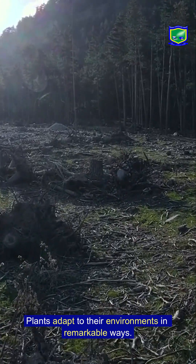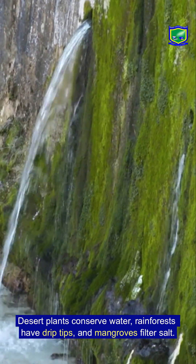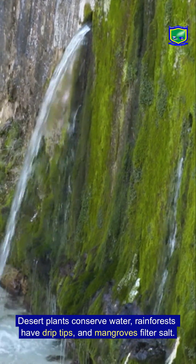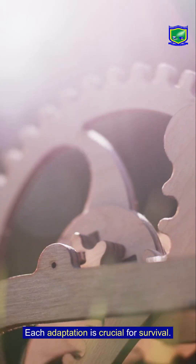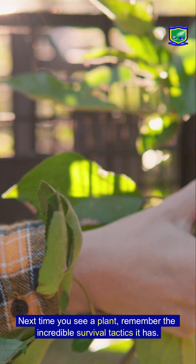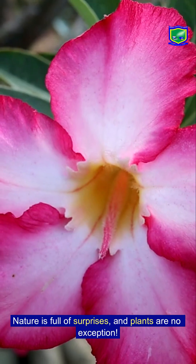So let's recap what we've learned. Plants adapt to their environments in remarkable ways. Desert plants conserve water, rainforest plants have drip tips, and mangroves filter salt. Each adaptation is crucial for survival. Next time you see a plant, remember the incredible survival tactics it has — nature is full of surprises, and plants are no exception.